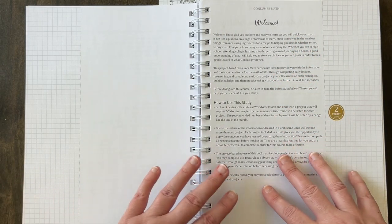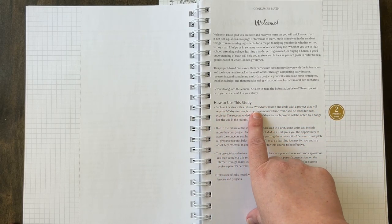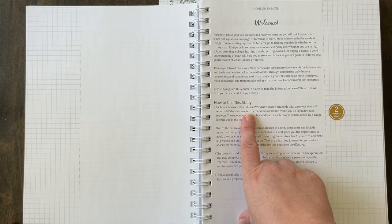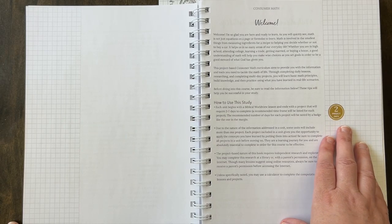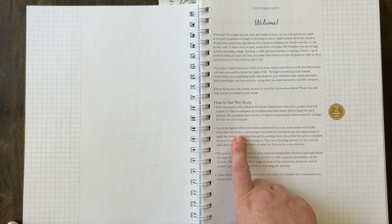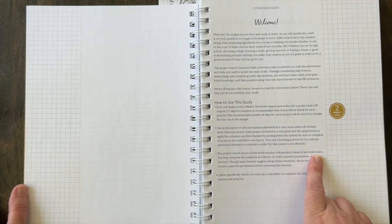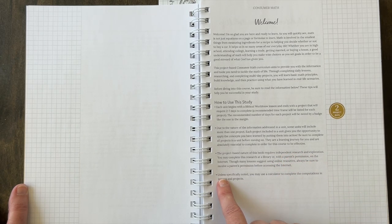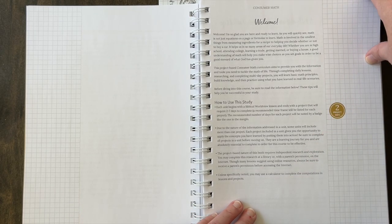Here is basically the introduction of how to use the study. I'll go through these four bullet points. Each unit begins with a biblical worldview lesson and it ends with a project that will require two to seven days to complete. You will see a little bubble on the side of the project that gives you an estimated time of how much time they should spend on it. Second, due to the nature of the information addressed, some units will include more than one project. The project nature of this book does require independent research and exploration, so keep in mind what resources you would allow your teens to use. And fourth, unless specifically noted, you may use a calculator to complete the computations in the lessons and projects.